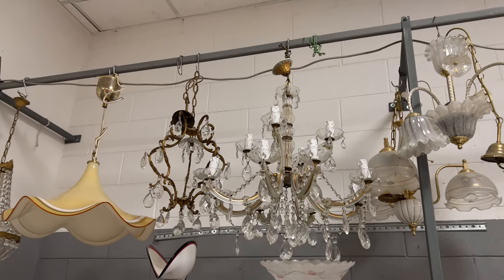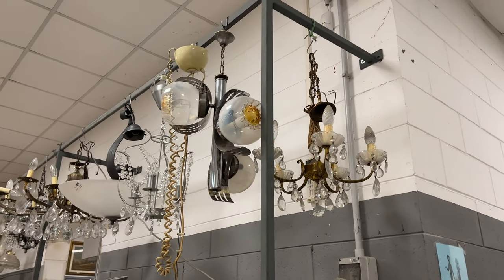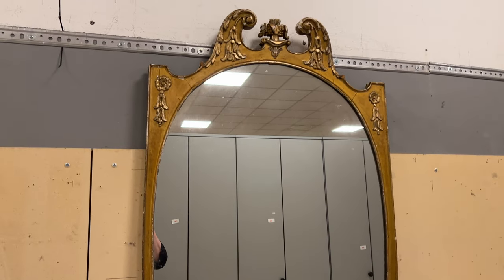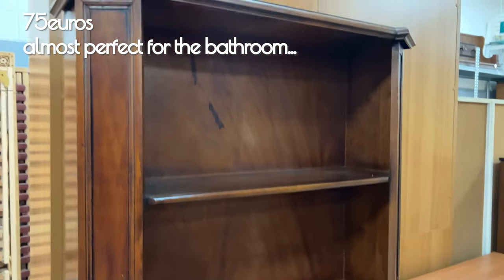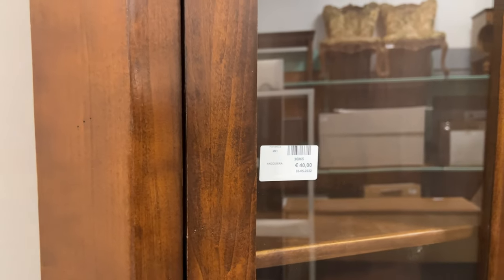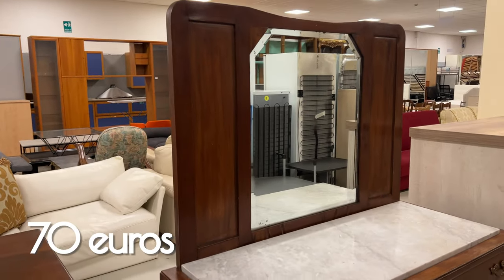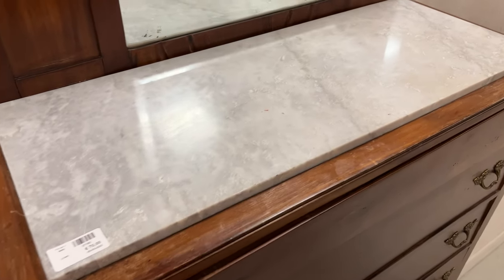Yet more great chandeliers in the second shop, unfortunately all unpriced and only one person working at the register — that's frustrating. Great mirror for 25 euros — it was huge but needed some restoration. I came very close to buying this for the bathroom, but figuring out how to get it home was the issue. A dresser with a marble top for 70 euros — amazing, they had great prices.